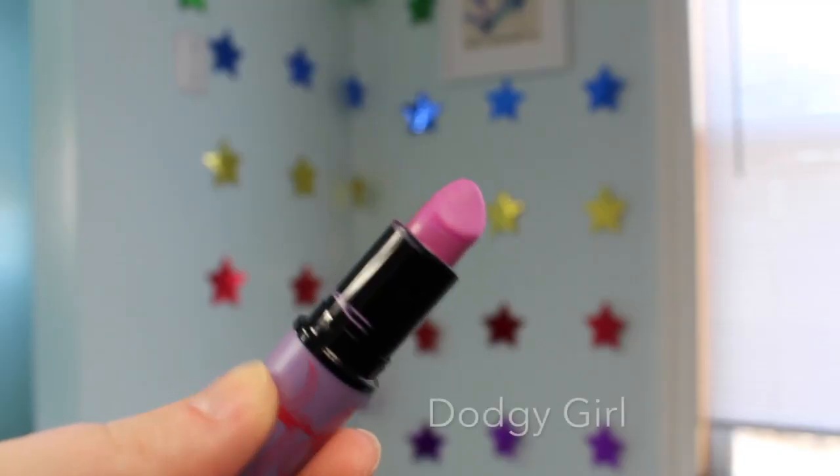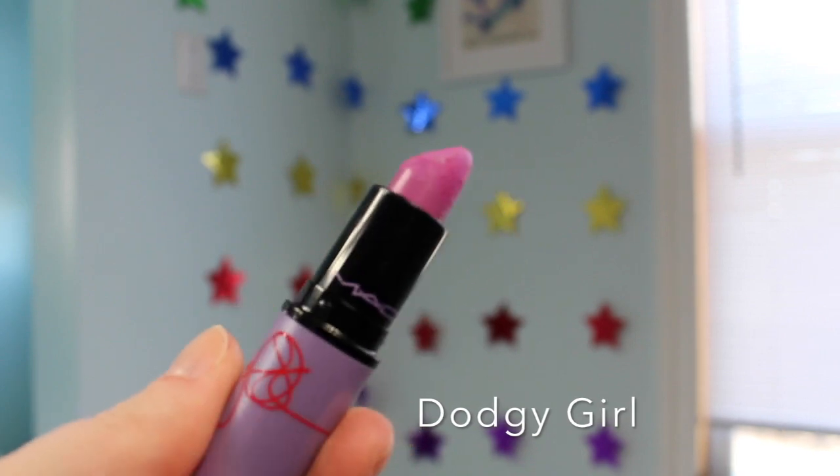The first one is from the Kelly Osbourne collection, and this one is in the shade Dodgy Girl. It is a matte finish and it is a lilac purple, and I wear it all the time. I love it so so much — it's one of my all-time favorites.